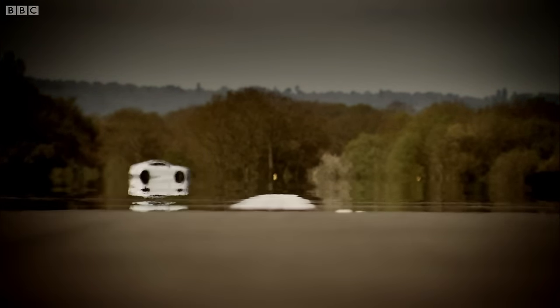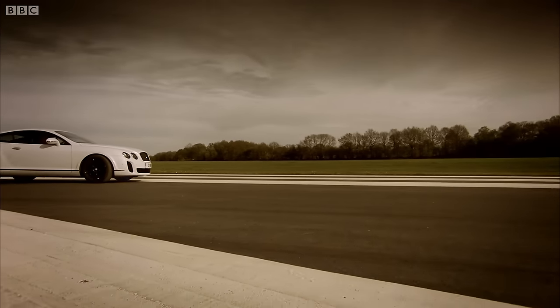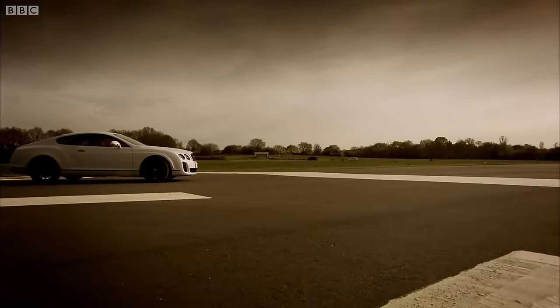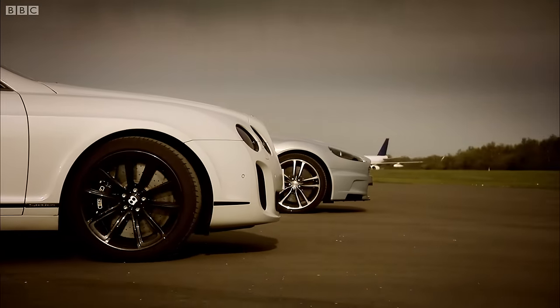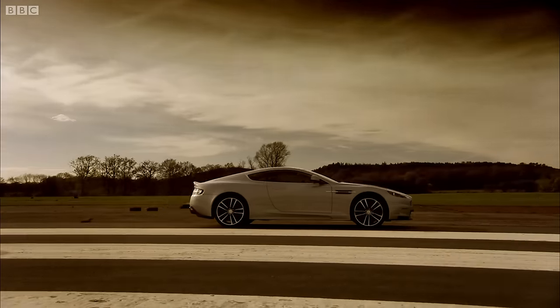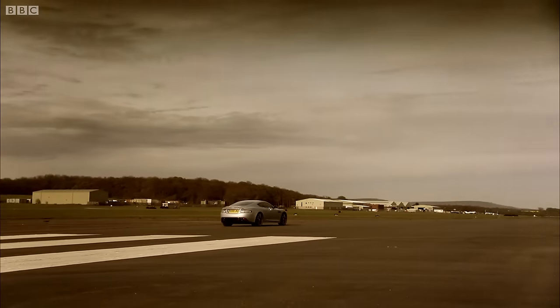The upshot, then, is simple. If I wanted to spend £163,000 on a speedboat, I'd buy something that was designed to be a speedboat in the first place. In short, I'd buy an Aston Martin DBS.